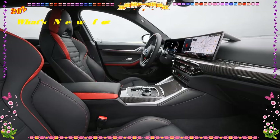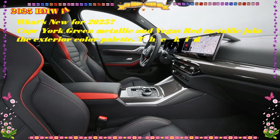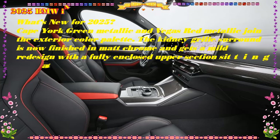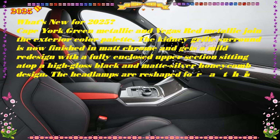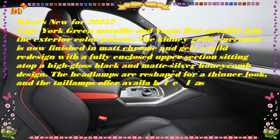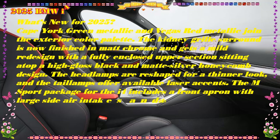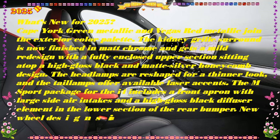The BMW i4 is an electric sedan that skips the hyperbole. Instead, it focuses on blending the brand's rich history of creating refined, fun-to-drive sedans with a modern EV powertrain. The four-door i4 sedan shares some underpinnings and visual cues with the vaunted 3-series and 4-series Grand Coupe, but presents its EV status as a bonus, not a consolation prize.